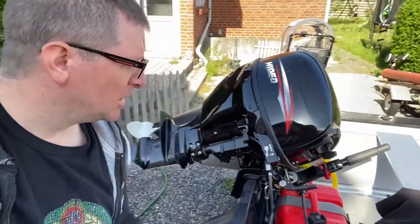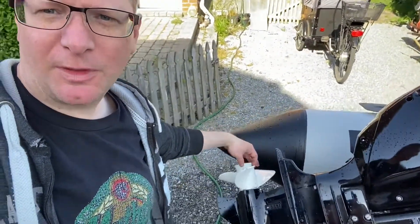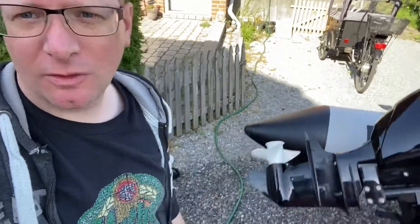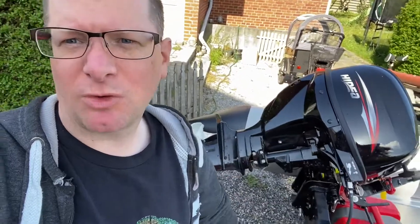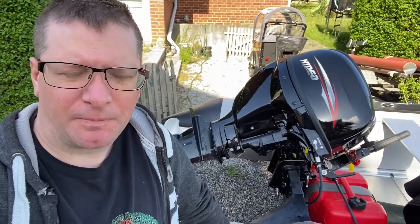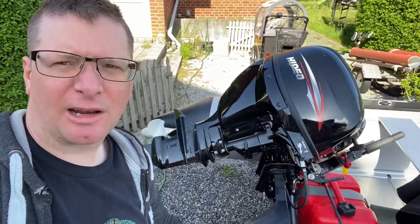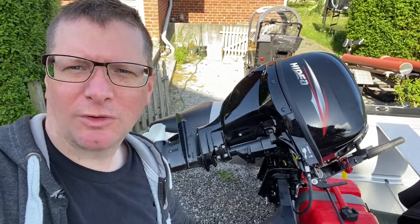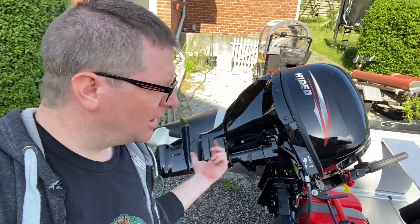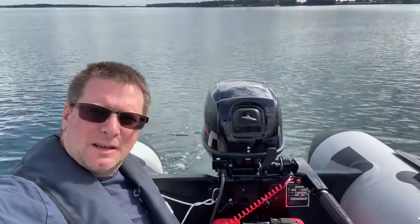So what I did now, I changed the propeller from the 12 pitch that was on this one to the original 11 pitch, and then I will try again to see what that does for me. I was sailing with my wife, two children, and a little dog, and the top speed when we were all in the boat was 30 km an hour. So I will see if this pitch will perform in another way.